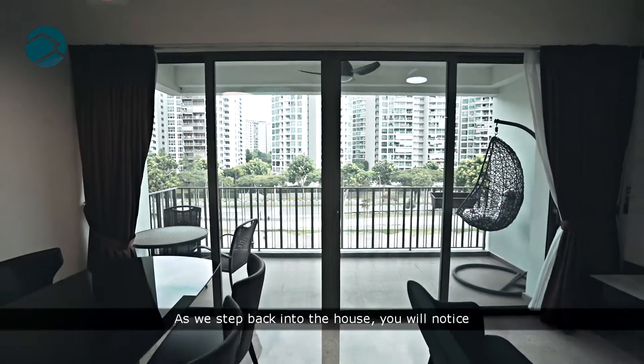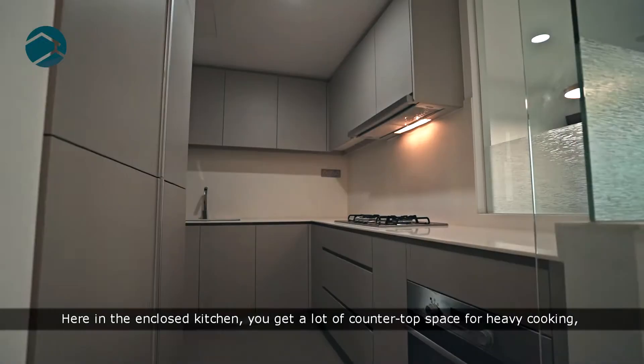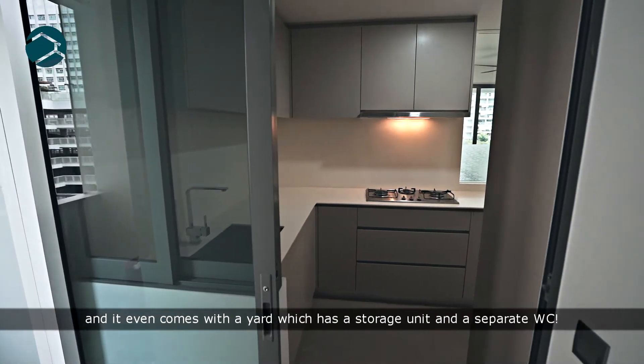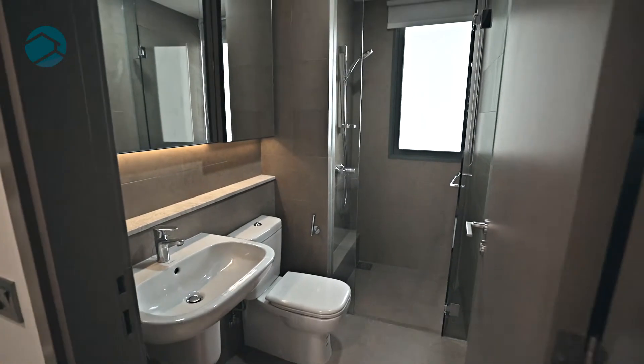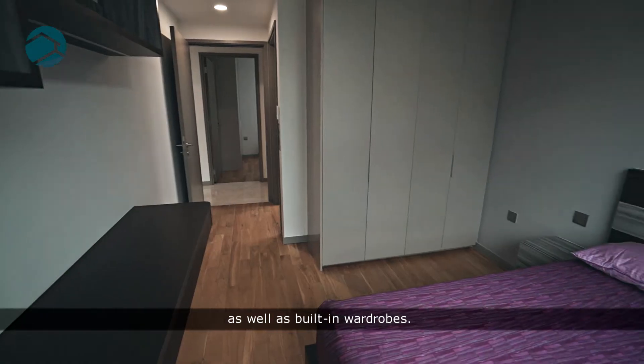As we step back into the house, you will notice that the entire unit is very thoughtfully renovated. Here in the enclosed kitchen, you get a lot of countertop space for heavy cooking, and it even comes with a yard which has a storage unit and a separate WC. All three bedrooms are beautifully furnished with parquet flooring as well as built-in wardrobes.